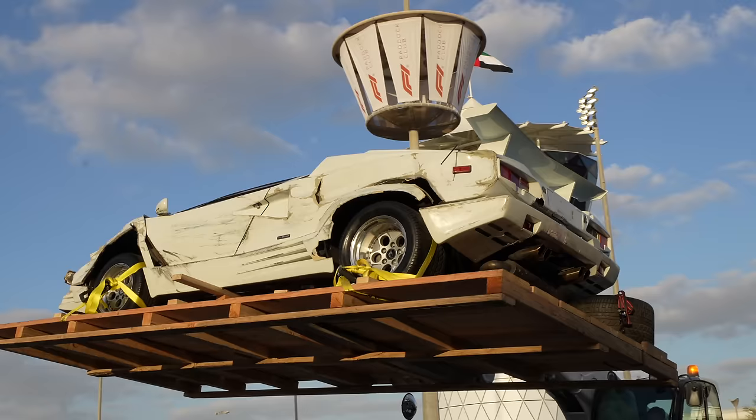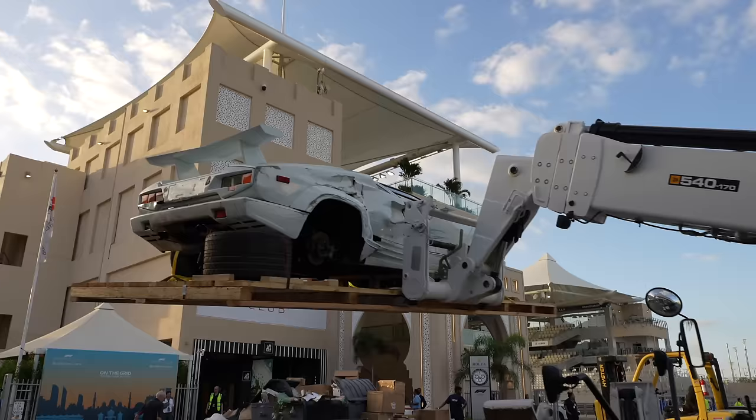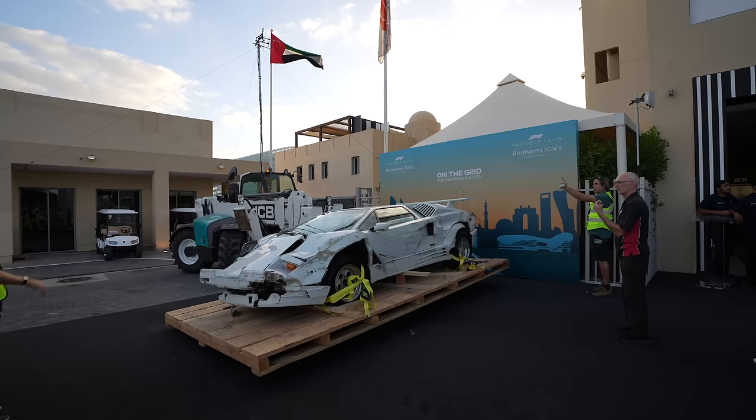After the stunt driver crashed it, the director didn't think it looked crashed enough. So they continued to ram the car with a pickup truck, and then hit various parts of it with a sledgehammer.